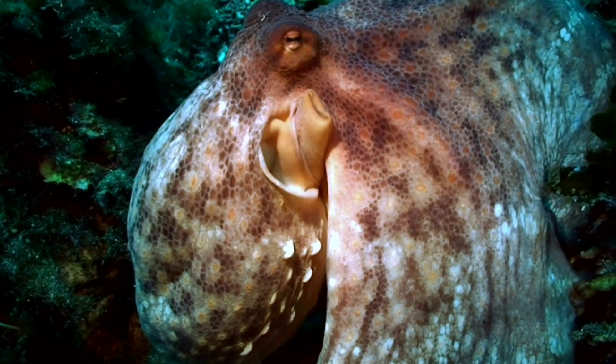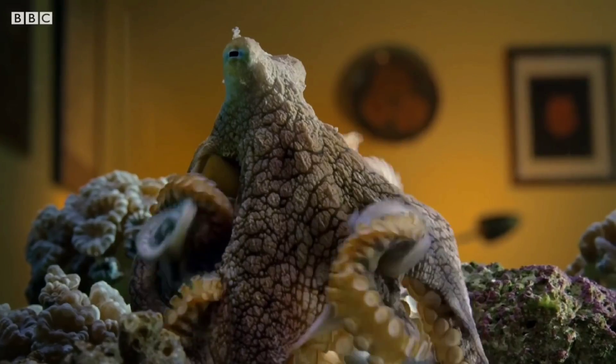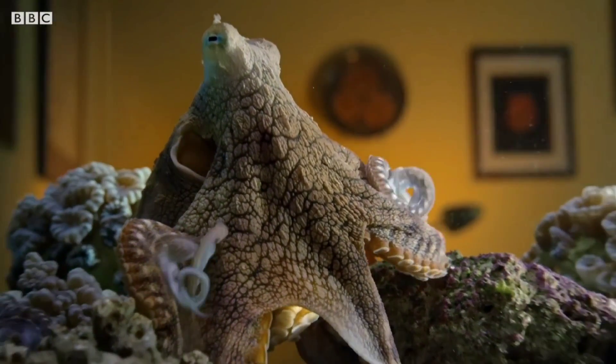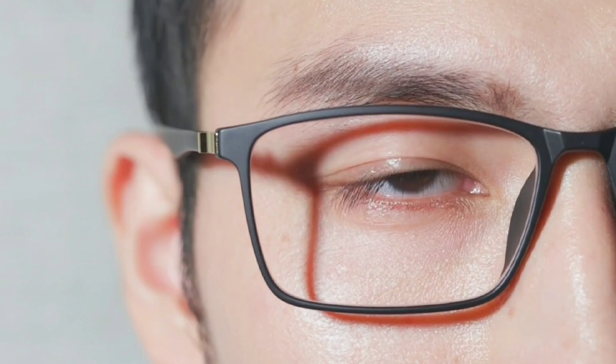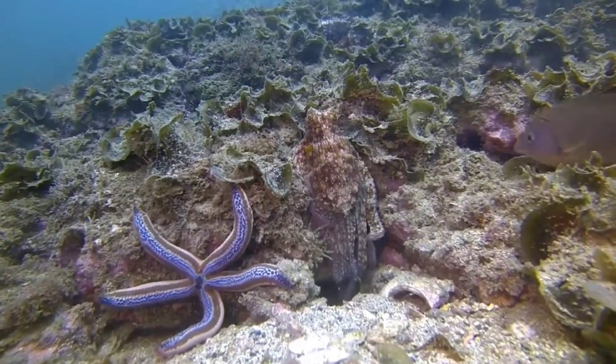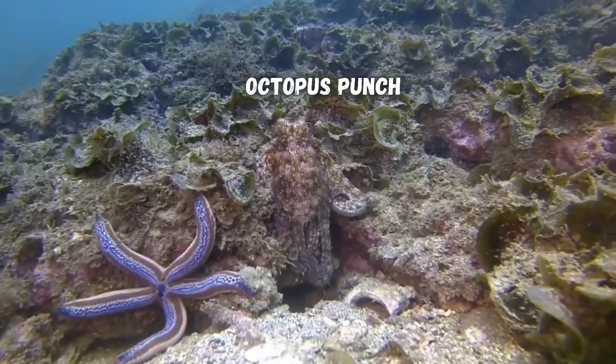Octopuses have those same three parts to their eyes, but their photo detectors are on the front of their retinas instead of on the back like ours. Our retina structure helps us form sharper images, but the backwards retinas of octopuses give them some superpowers.